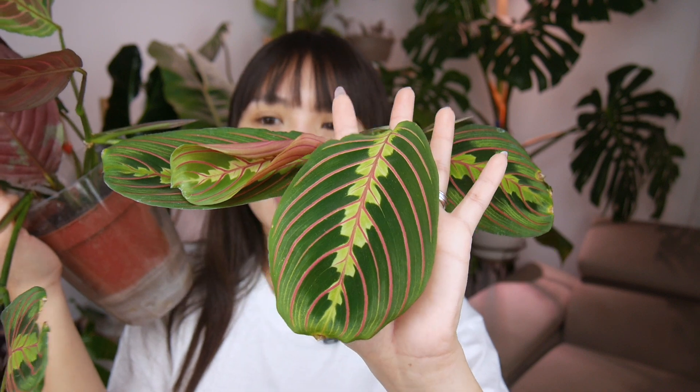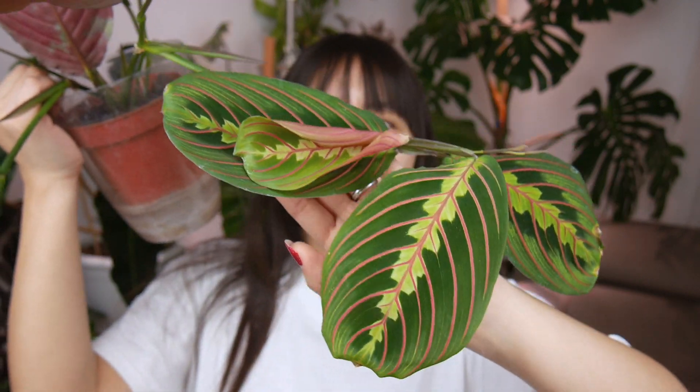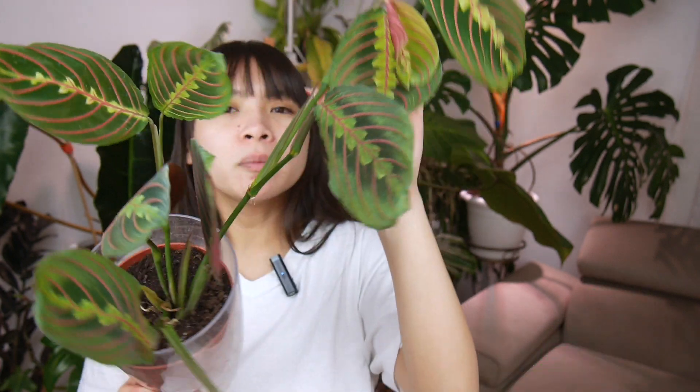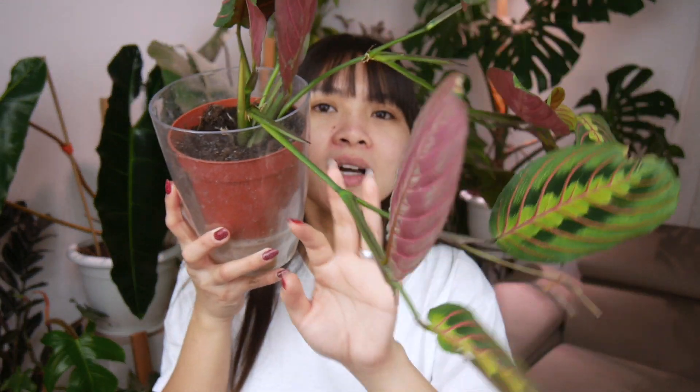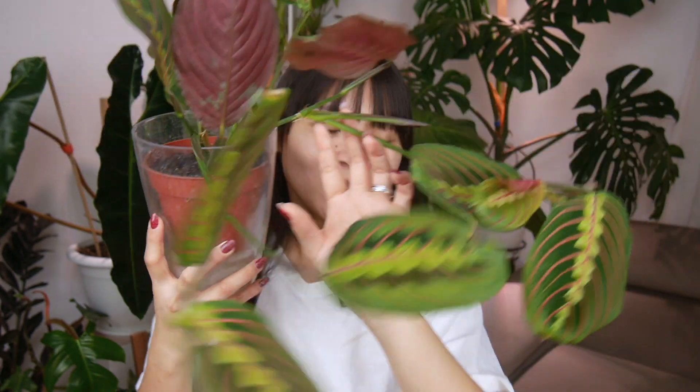I have two shelves connected, so about two meters wide of space, and I'm going to use it for marantas alone. I also have the Maranta kerchoviana variegata, but the leaves of that plant are not as dark as this one, that's why I chose to feature this tricolor instead. This one is currently in soil but I'll work on converting it to leca — I'll cut some pieces, root them out in water, and clean the roots of the ones from soil.